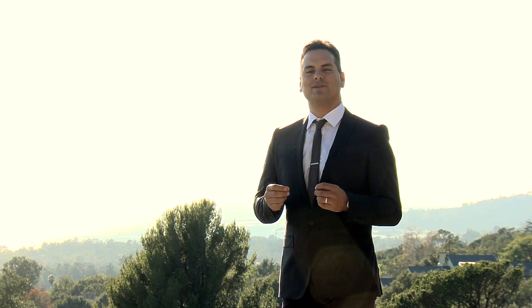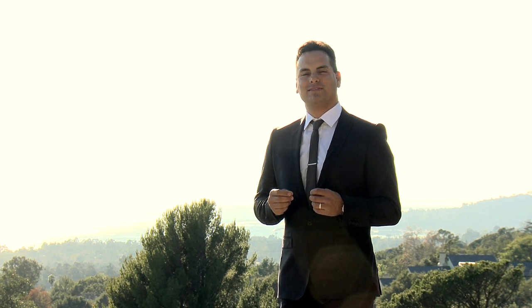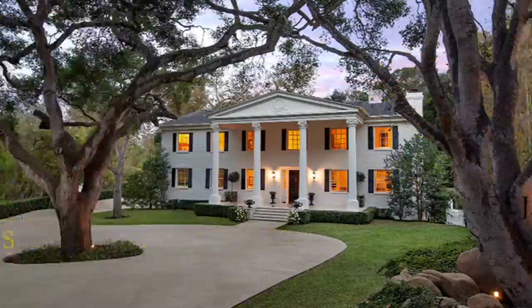If you're looking for a property that has it all, then you've come to the right place. Welcome to 260 Sheffield Drive.